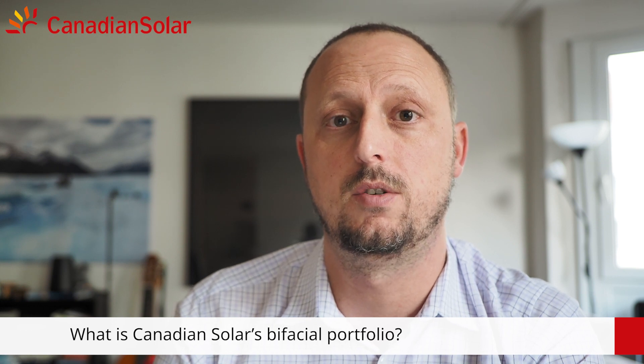And what are Canadian Solar's bi-facial portfolio? At Canadian Solar, our bi-facial modules are all made using a glass-glass encapsulation, in order to achieve the highest possible reliability.